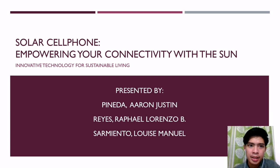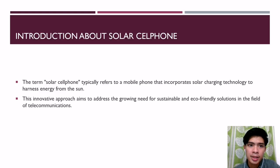Welcome to today's presentation on Solar Cell Phones: Innovative Technology for Sustainable Living. The term cell phone typically refers to a mobile phone that incorporates solar charging technology to harness energy from the sun. This innovative approach aims to address the growing need for sustainable and eco-friendly solutions in the field of telecommunication.